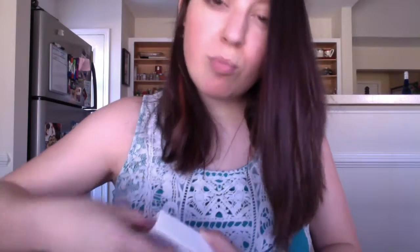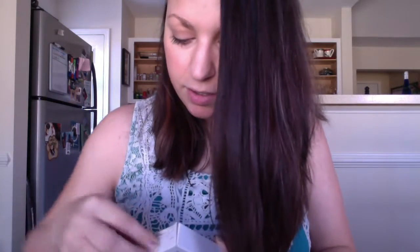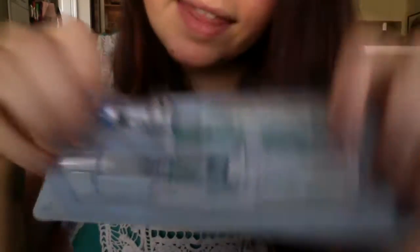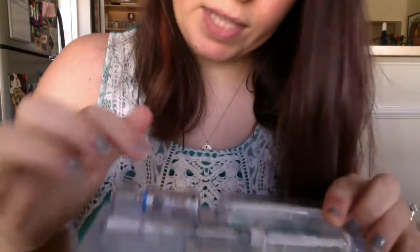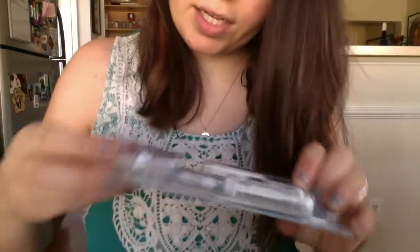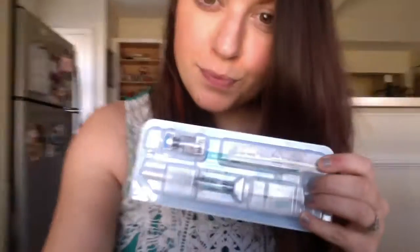The next one they have me on is called Cetrotide. I believe this is to prevent me from ovulating prematurely. It looks like this — I have to mix the liquid in here with the powder in here and then inject.